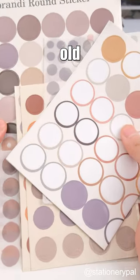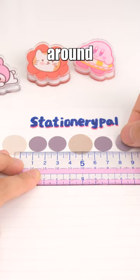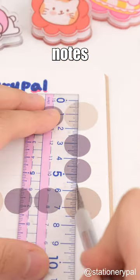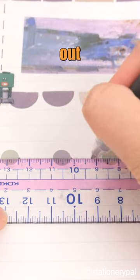Have you ever wondered what to do with those old forgotten dot stickers? Let's put them back to use. Create borders around photos or notes. Use them as a timeline to map out events.